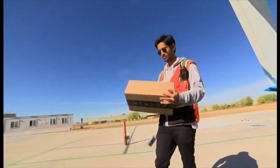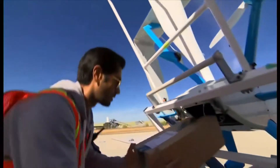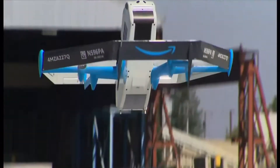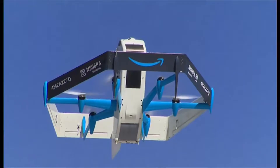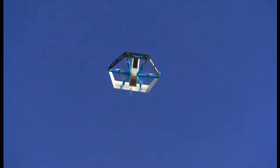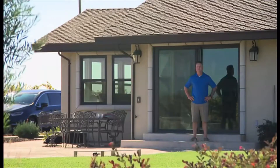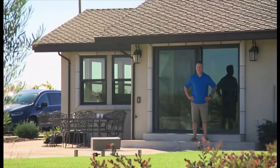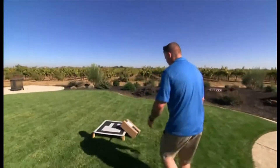Companies are constantly on a mission to make their products and services more convenient and accessible to their customers, and with Amazon unveiling its new flying delivery drone, the future is getting closer than we think. Amazon's new Prime Air drone, the MK30, is planned to deliver to customers in three US locations in addition to cities in the UK and Italy by the end of 2024.